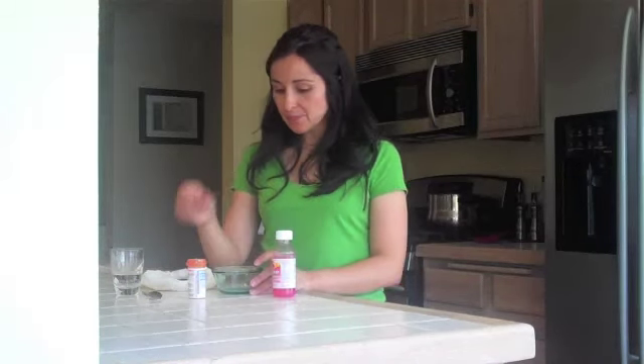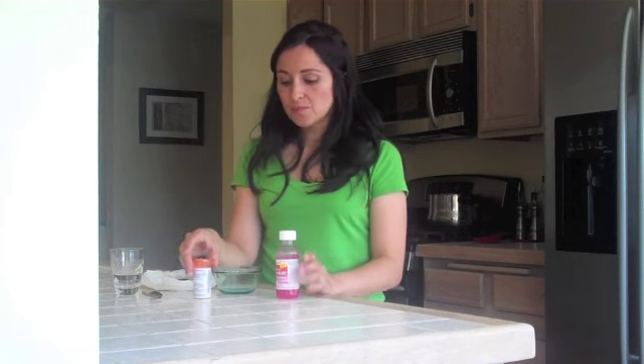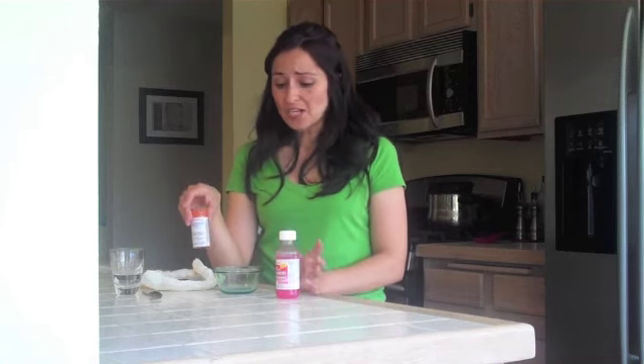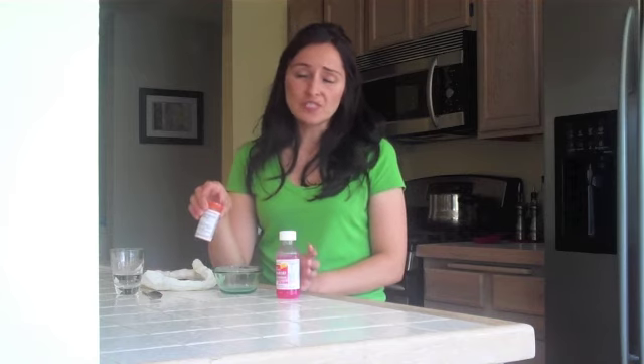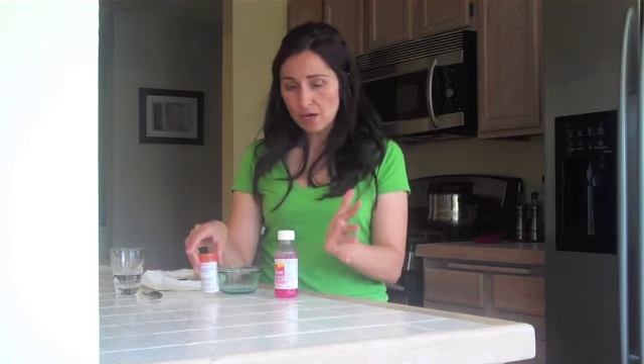Hi there, I'm Alita and I'm here to talk to you about how to dispose of leftover or expired medications, whether in liquid form or pill form. It's important that you dispose of it correctly to avoid anyone getting to it, like your kids or your pets. If it's expired, it can be really dangerous, and in order to avoid any type of accidental poisoning, it's important that we dispose of it correctly. So let me show you how to do that.